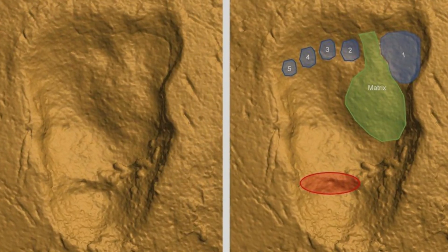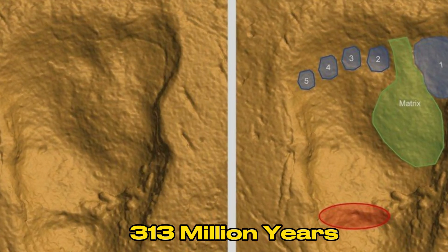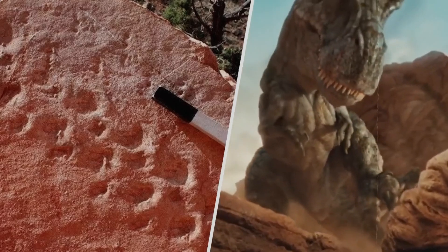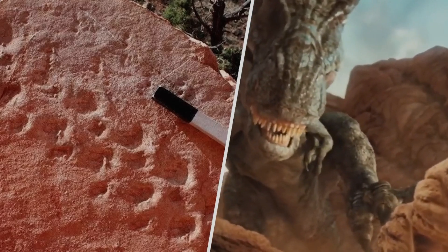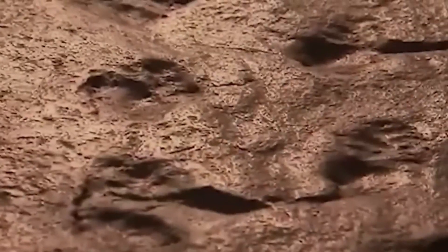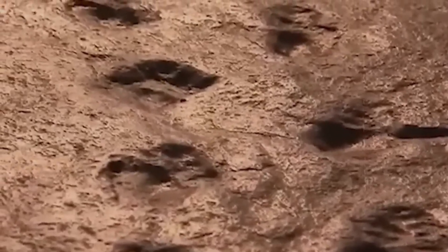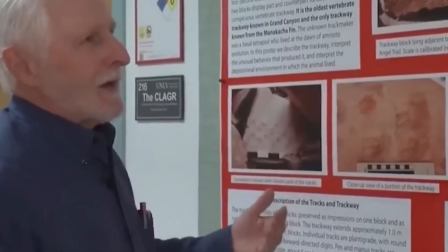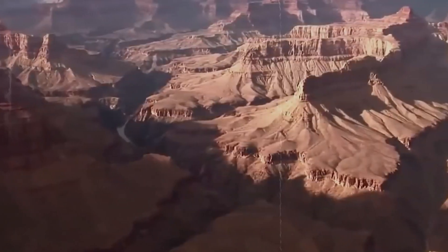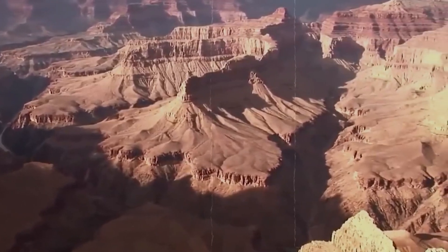Further exploration revealed two sets of footprints estimated to be 330 million years old, with Rowland's observations revealing two reptiles — one around a foot long — showing a unique lateral sequence walking pattern. These findings shed light on the early use of such steps in vertebrate history, adding to the fascinating collection of discoveries within the Grand Canyon, where caves have protected a variety of life, from sloth droppings to mummified bats over the years.